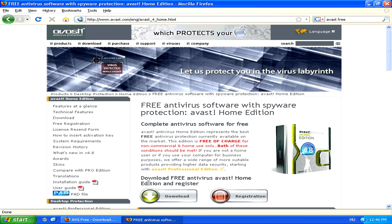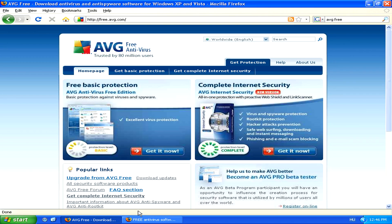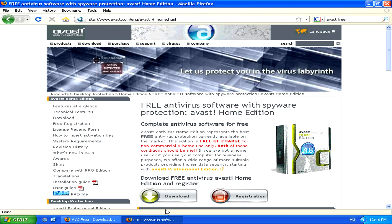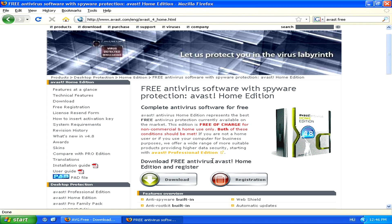Now, although both of these companies, AVG and Avast, do offer complete internet security solutions, which you do have to pay for, these basic antivirus solutions, which are free, will keep you protected against Trojans and other basic viruses.